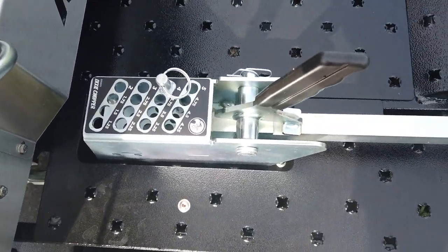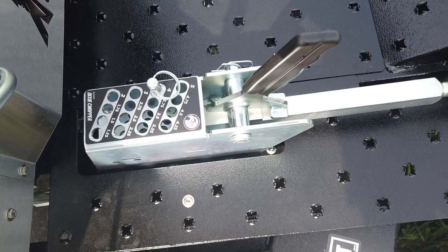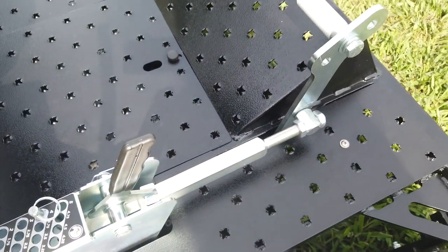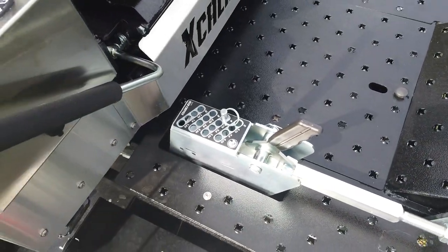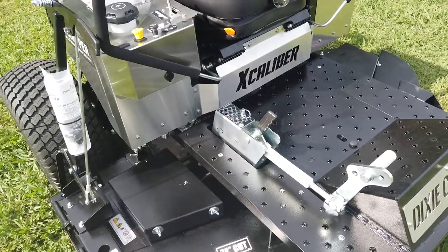We have your foot pedal controlled cutting height for a cutting height between an inch and a quarter and five inches. This does have cast iron maintenance-free spindles as well.